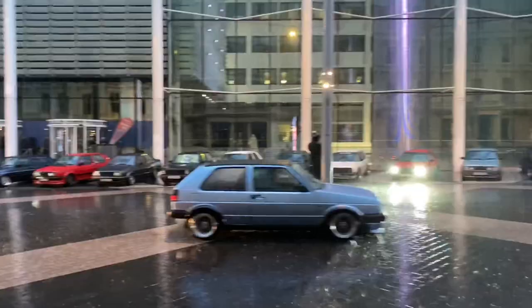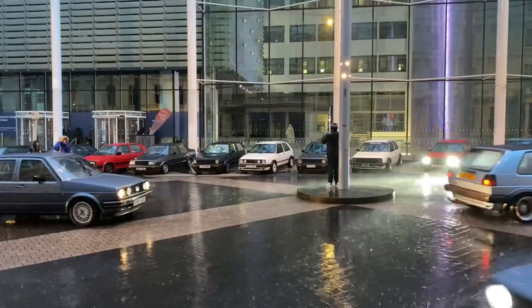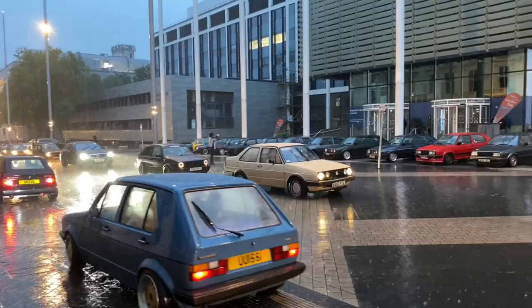We've just arrived and the heavens have opened — it's absolutely tipping it down here. We're just lining the cars up in front of Imperial College for some photos, and yeah, we're going to get very wet.